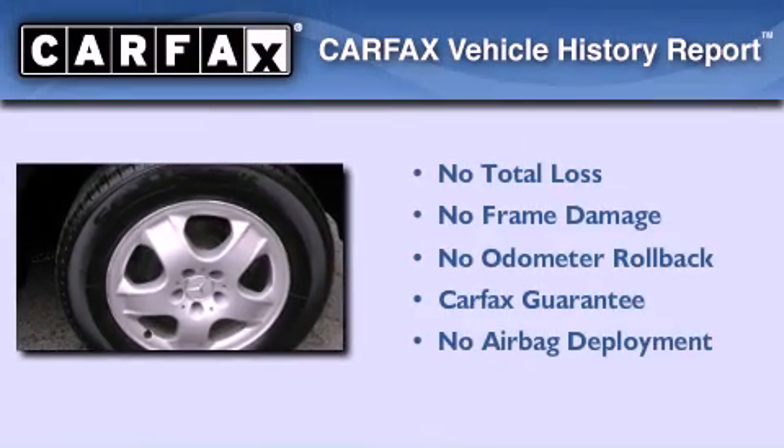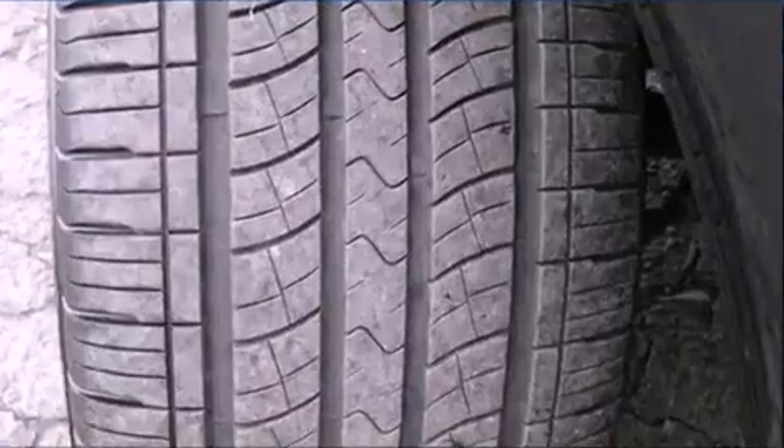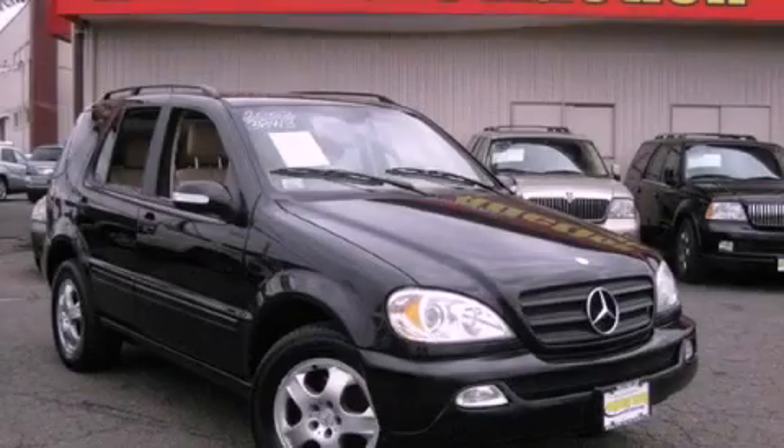Not to mention that this Mercedes-Benz qualifies for the Carfax buy-back guarantee. This vehicle is sure to sell fast — call and arrange your test drive today.